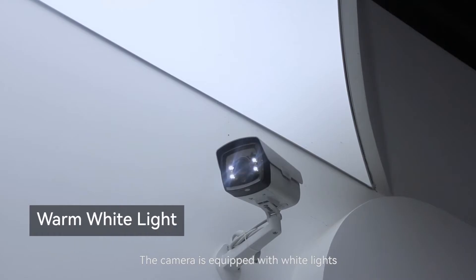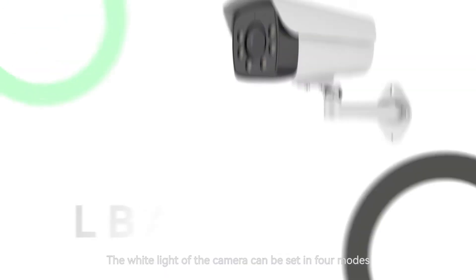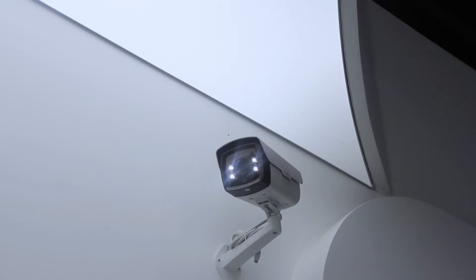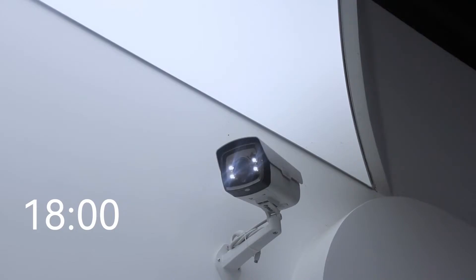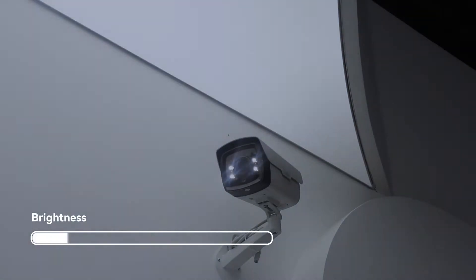The camera is equipped with white lights and can emit 4,000K warm white light, which fills the scene without hurting the eyes. The white light can be set in four modes: automatic mode, daytime mode, night mode, and timing mode. The brightness of the white light can also be adjusted.